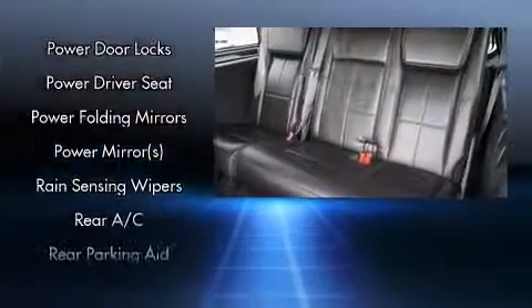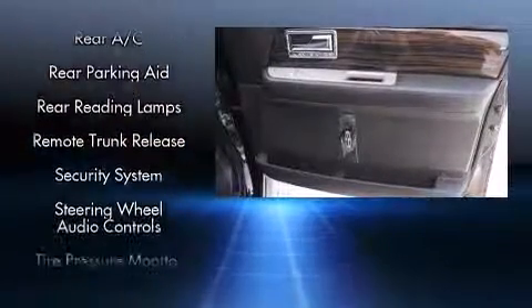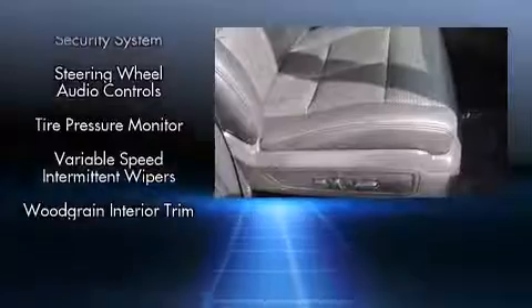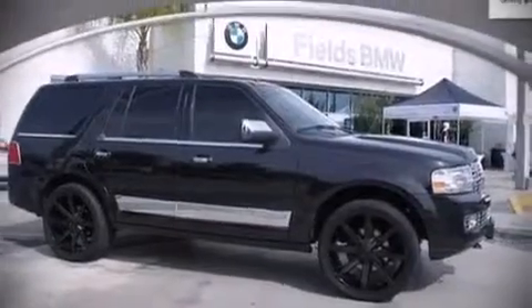Side curtain airbags deploy in extreme circumstances, shielding you and your passengers from collision forces. Our team is professional and we offer a no-pressure environment. Come on in and take a test drive.